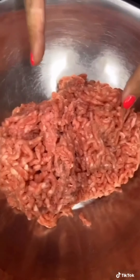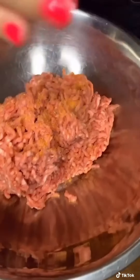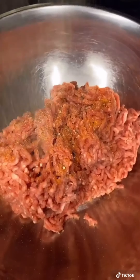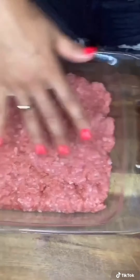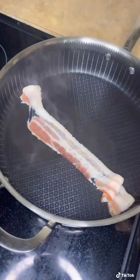Bacon cheeseburger sliders: about two pounds of ground meat. Add a couple shakes of pepper and garlic, mix. Press the meat into a Pyrex and bake at 350 for 20 minutes. Now fry some bacon.